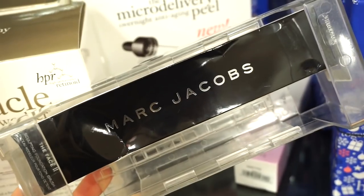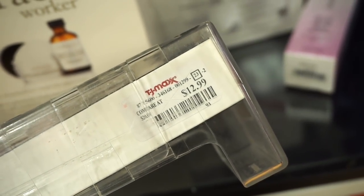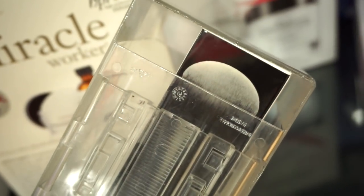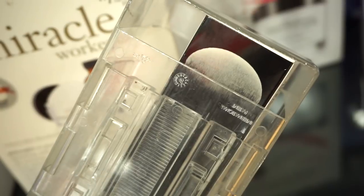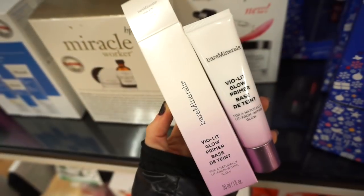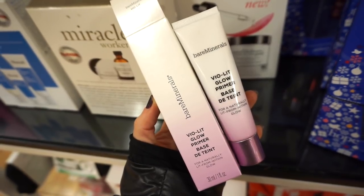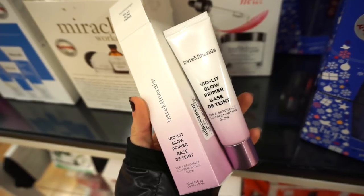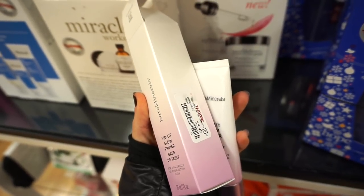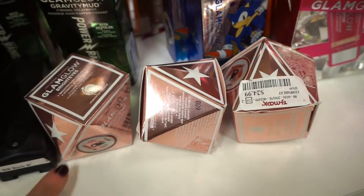It looks like a stiffer brush, so I think it would be good for foundation. And this is pretty cool — the bareMinerals Violet Glow Primer. I found only one piece. There's one full ounce of product, full size, and it's retailing for $5.99. I love the squishy packaging. They also have these GlamGlow Bright Eyes eye creams — $24.99 each. It says it targets dark circles, hydration, and fine lines.